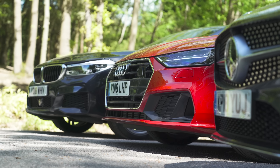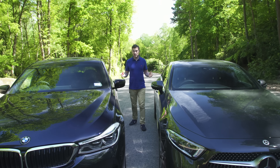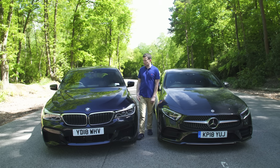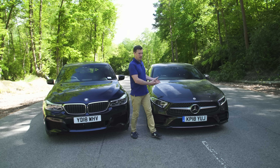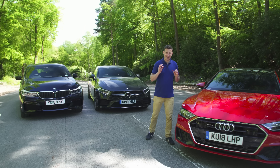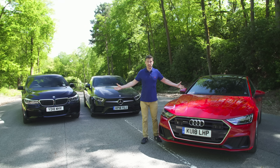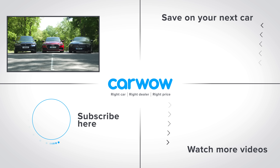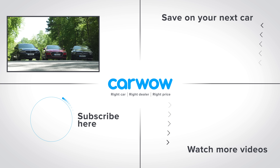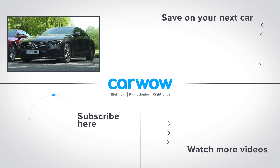With all of these cars, each is slightly compromised — a jack of all trades and master of none. The BMW 6 Series GT is practical but doesn't look very good. The Mercedes looks great but is a little bit impractical with that rear headroom. That brings me to the Audi A7, which I think is the least compromised overall — it manages to be good looking, reasonably practical and nice to drive, and that's why it wins this test.